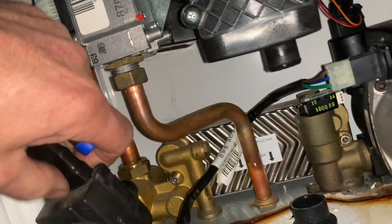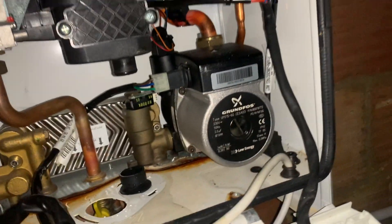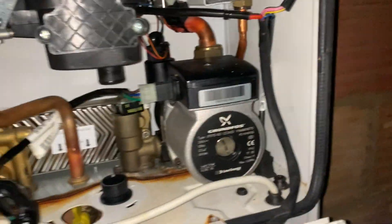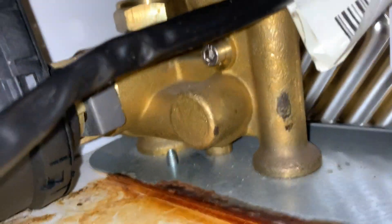I thought maybe that was leaking — it's not, so I'll stick that back on. Make sure the boiler is actually off. Here I've pumped up the expansion vessel to two bar. Previous to that I have turned off the flow and return connections to the boiler, so now there is about two bar pressure in the boiler and not in the heating system.